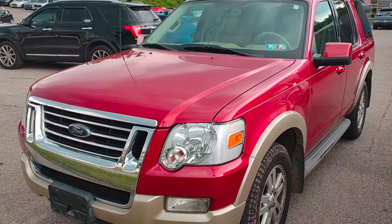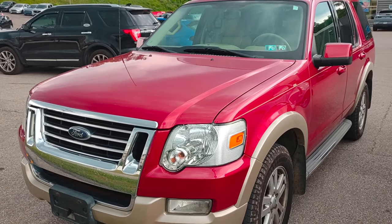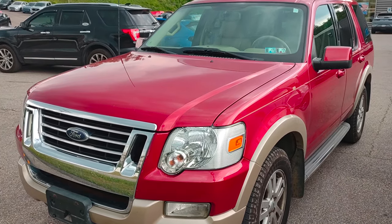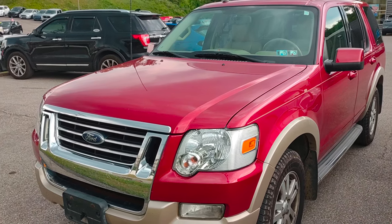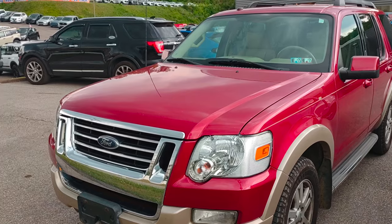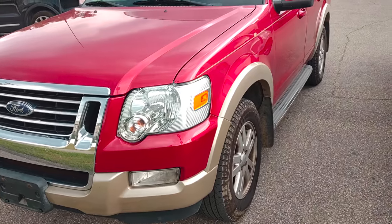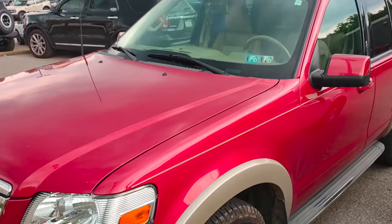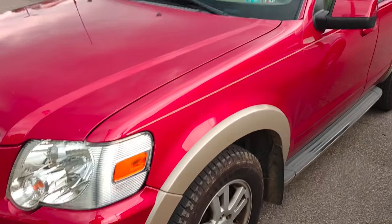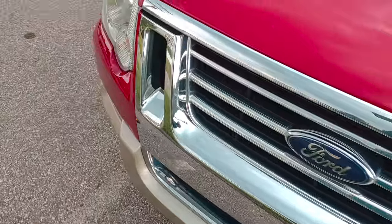This vehicle here has pretty much reached the end of the road for this Explorer. It's bottom of the barrel service at this point — it's run its course. But it'll still see valuable service to somebody else.